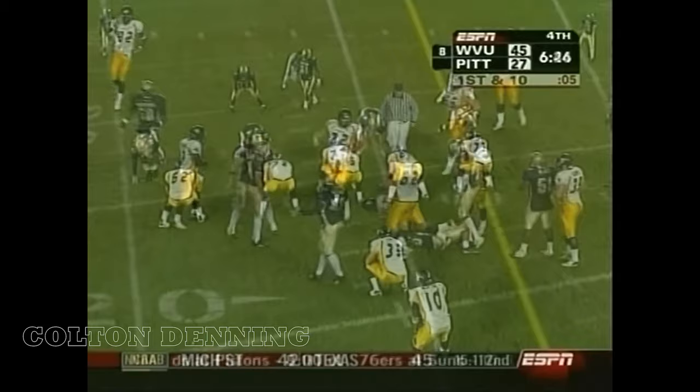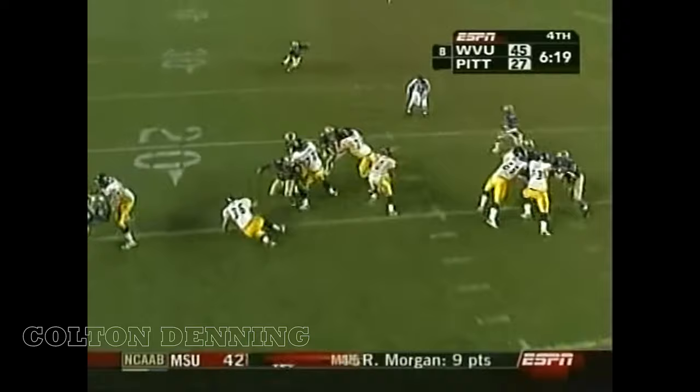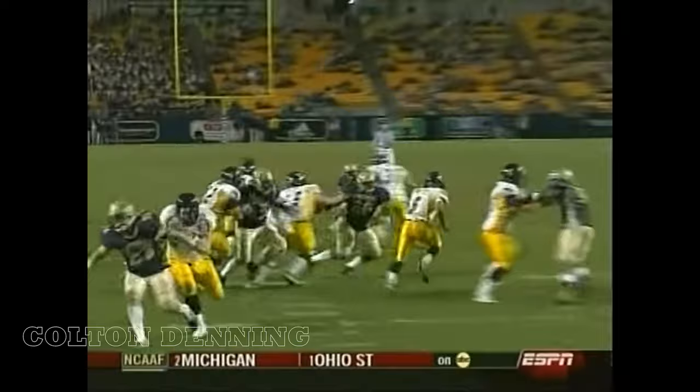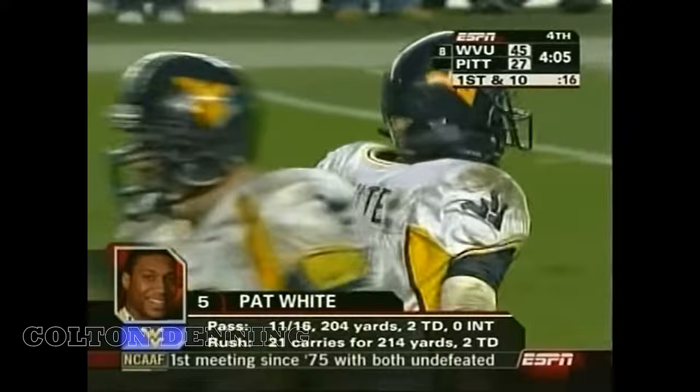White keeps it, follows his blocker, takes a hit. If Notre Dame beats USC, it becomes an interesting scenario — Notre Dame's a much longer shot than USC's slate. White still alive, cuts back, goes down. He threw for over 200 yards in the first half, and this carry gets him over 200 yards rushing. This is great running, great athletic ability, and awful tackling by Pitt.